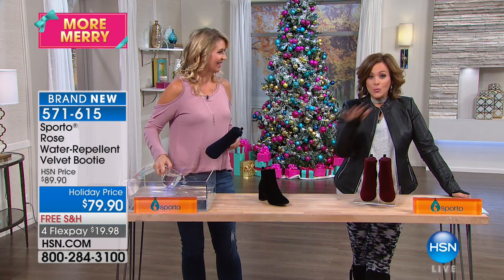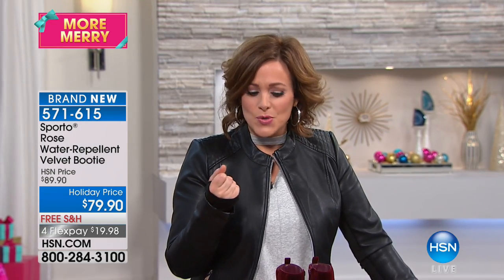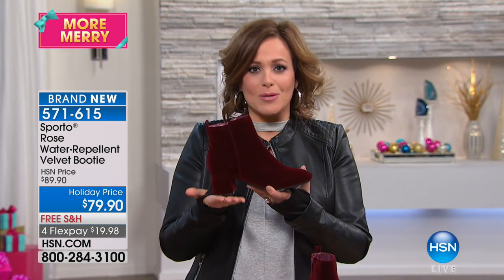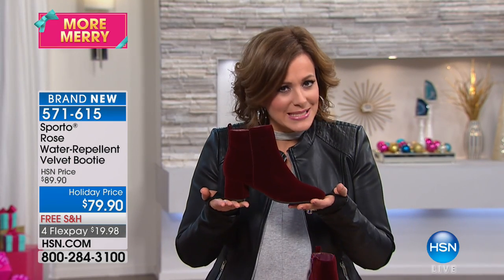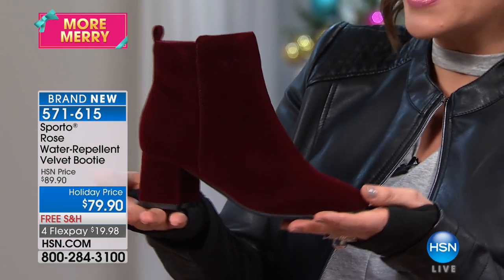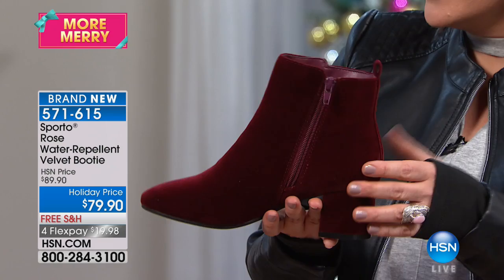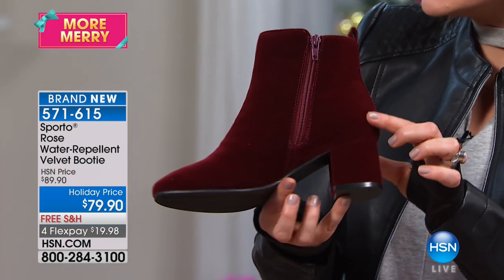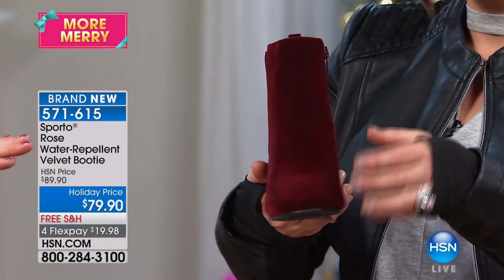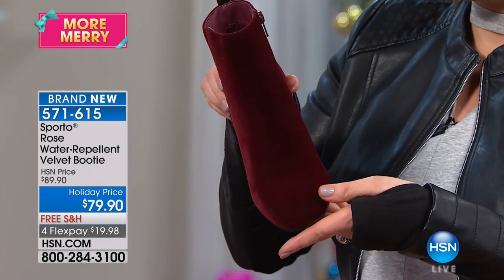Sporto is known around the world for their winter wear and footwear — keeping your feet warm when you need it most. Did you ever think you'd get such a high-fashion boot that's actually water resistant? This is unexpected even for Sporto, because this does not look like a typical Sporto shoe. This is not your grandma's Sporto.